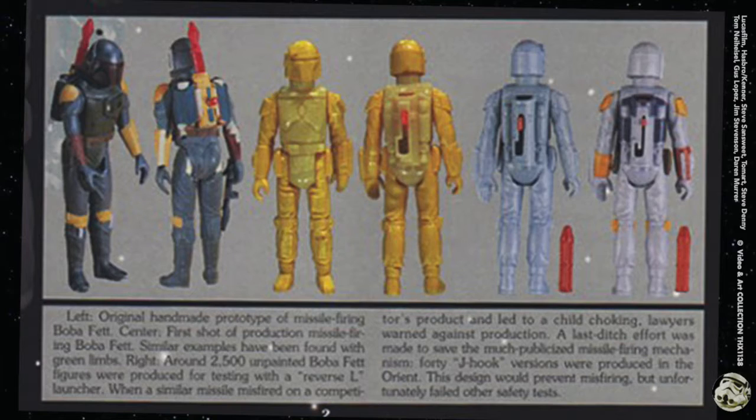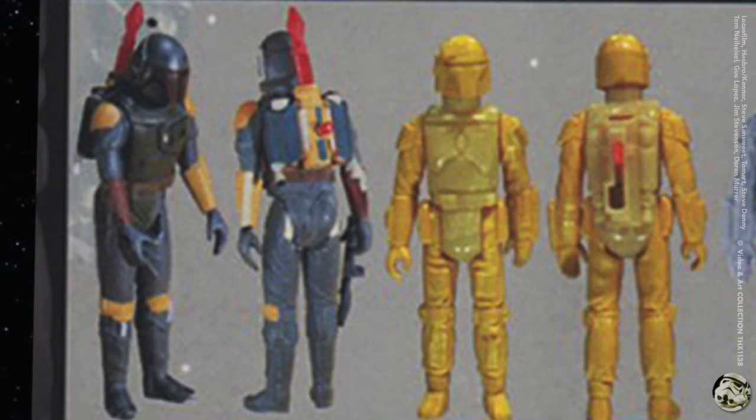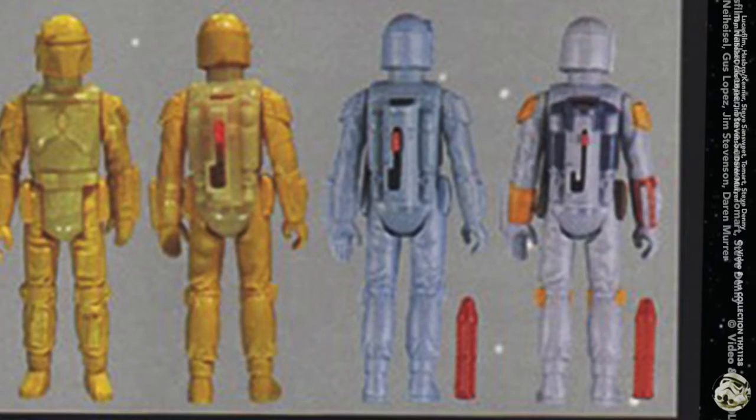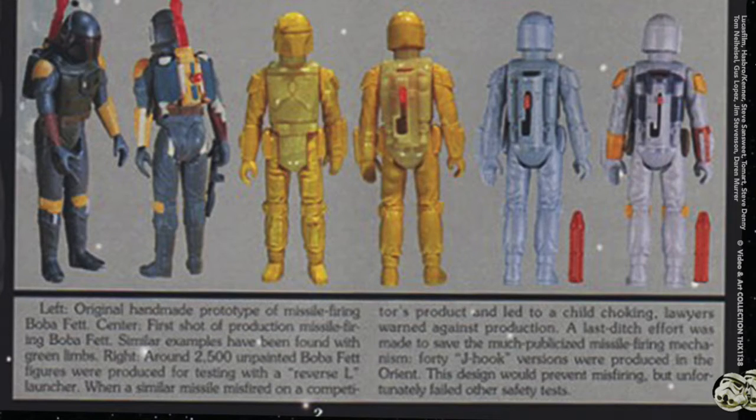A lot of people know the story, but this is what the caption says. On the left he looks a little bit different because it's an original handmade prototype. The center yellow ones are first shot productions, and similar examples have been found with green limbs — I've had Alien vs. Predator prototypes and it's true that they use whatever injection molded color they have. On the right, around 2,500 unpainted Boba Fett figures were produced for testing with the reverse-L launcher.